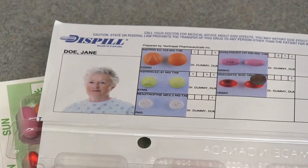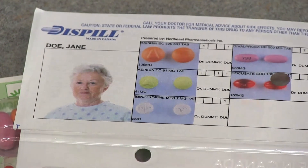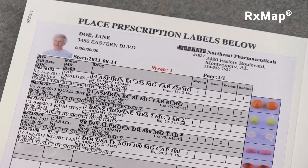Not only with the resident's picture that was on the file, we actually were able to get an imported picture of the tablet or the capsule, which has been paramount within our market that we're in right now.